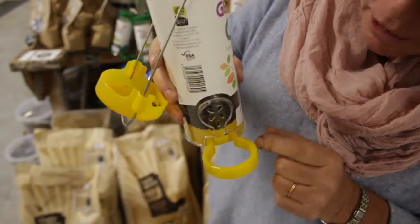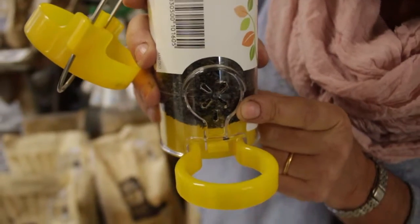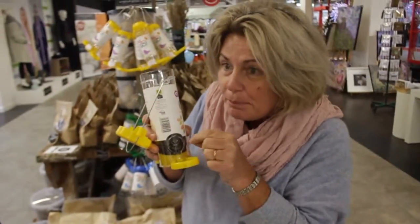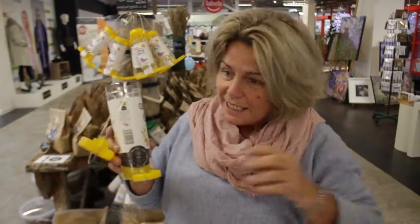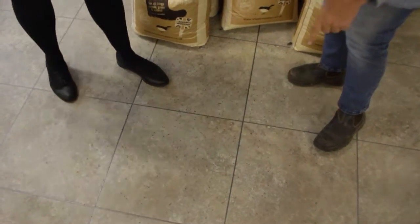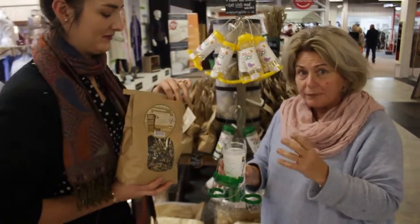Niger feeders have got tiny, tiny holes so that tiny beaks can peck the seeds out. If the hole was enormous, the seed would fall out onto the floor and it would look like there was a million little bugs. Number two: we've got normal seed — it's all mixed and it's fairly big.